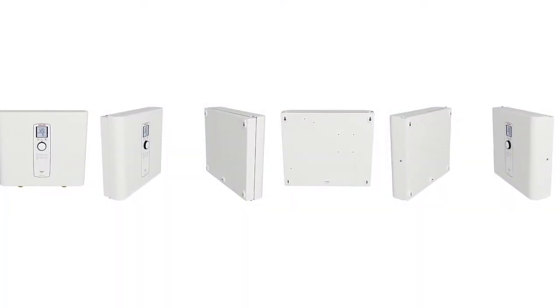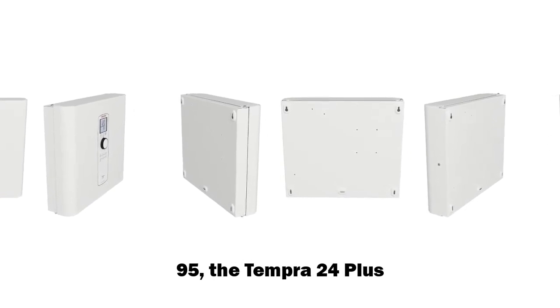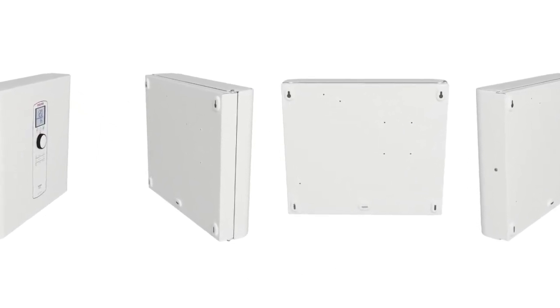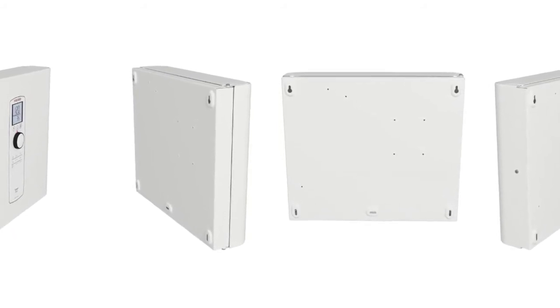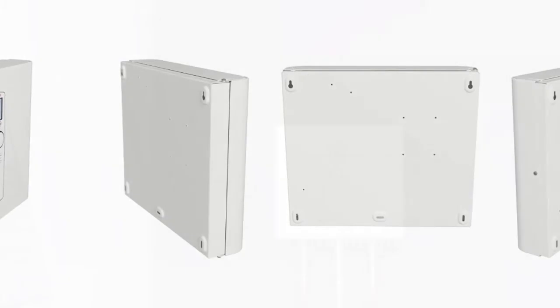This tankless water heater has an EF energy factor of around 0.95. The Tempra 24+, with its condenser and the patented AFC, has an EF of 0.99. The AFC couples with the condenser in this heater for an outstanding energy efficiency rating.